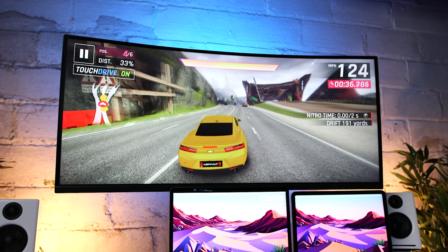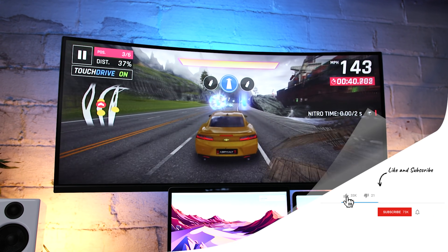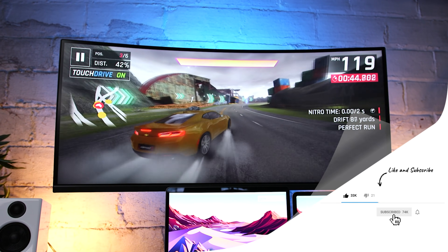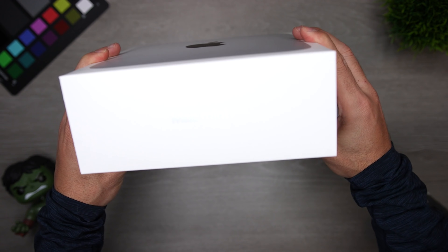If you've gotten value from this video, give it a thumbs up — it helps the channel and lets me know what content you like so I can make more of it. If it's your first time here, hit subscribe and the notification bell to stay up to date on the latest Apple gear and tutorials.